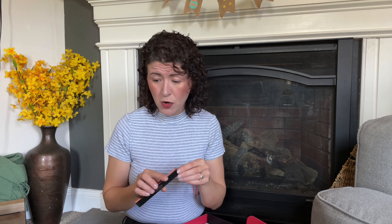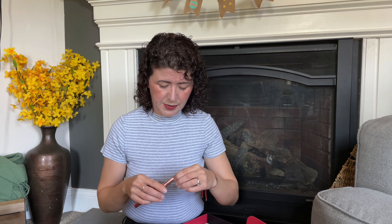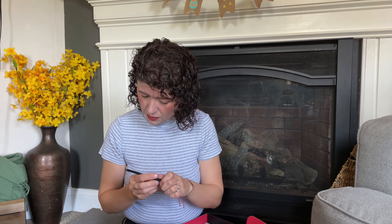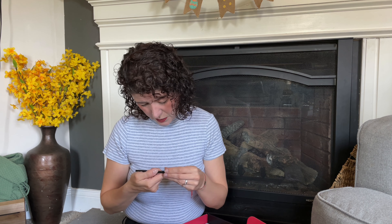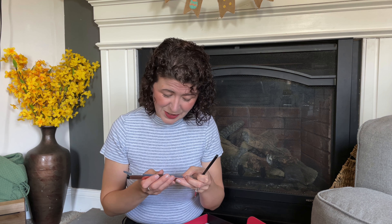Next up is the Real Hurt I Am Strong Definer Brow Pencil. Henry is ripping up tissue paper. So there's a spoolie at one end, and then — oh, that's nice. It's like a taupe. This is a little bit lighter than what I usually use, but that's okay. I think it still looks good, especially if your eyebrows are turning grey like mine.